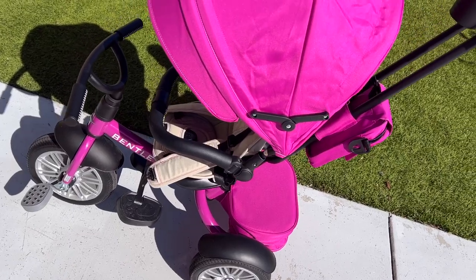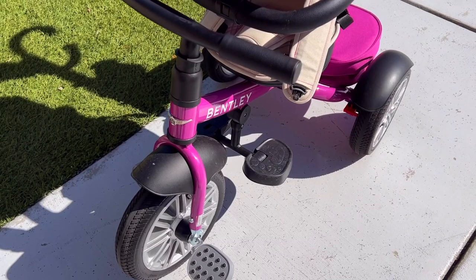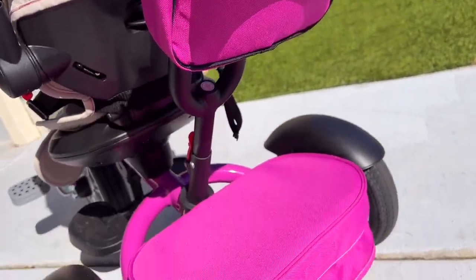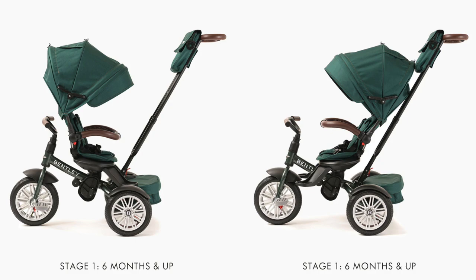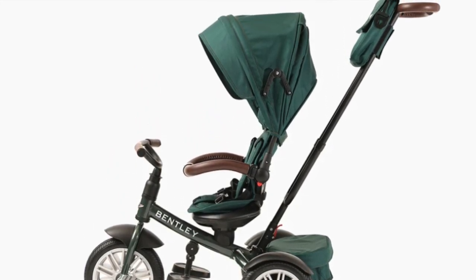My first impression when hearing there was such a thing as a Bentley trike was: well, that sounds posh. It's clear to me that this trike, designed in collaboration with Bentley Motors, is supposed to be a high-end luxury option — the website reads 'stroll like a star' and claims the trike is adored by Kylie Jenner, Conor McGregor, Tori Spelling, and thousands more. There are four stages: stage one is for age six months and up — it looks more like a stroller, the seat can face the parent or face forwards, and infant footrests are in place. Stage two is for age 12 months and up, with toddler footrests at a new level — this is the stage my little girl is at right now.